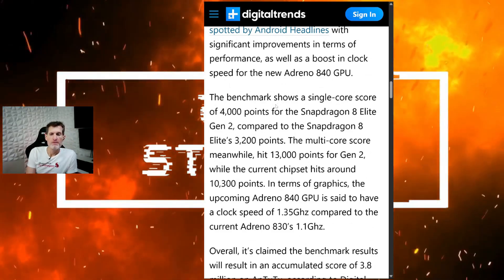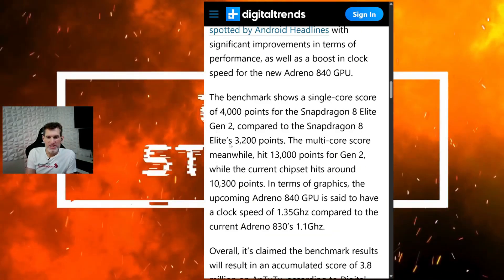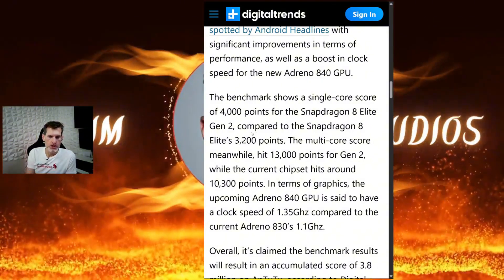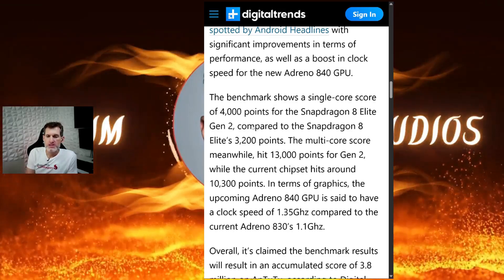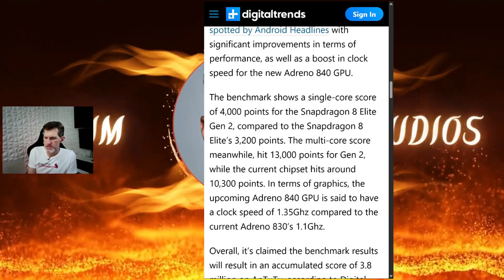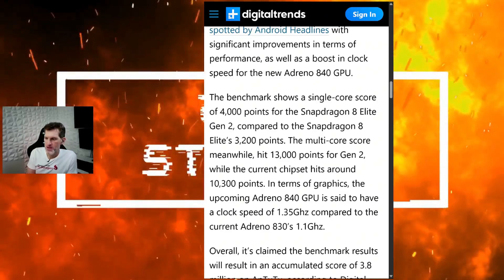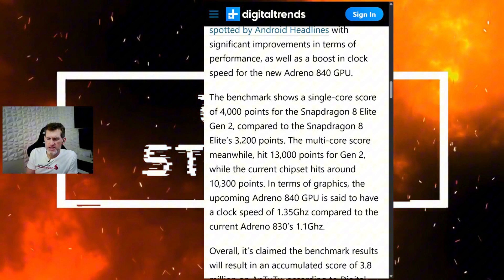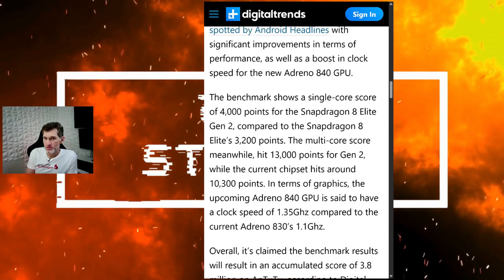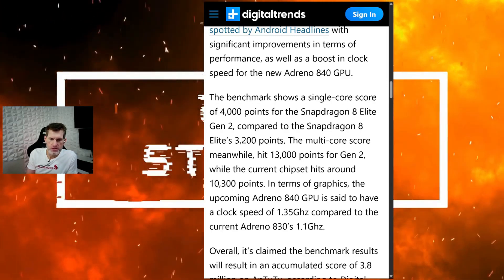Benchmark scores of the Snapdragon 8 Elite Gen 2 show a single-core score of 4,000 points. That's compared to the Snapdragon 8 Elite Gen 1, which is in Samsung devices, OnePlus devices, and possibly the Nothing Phone 3. The current flagship 8 Elite scores 3,200 points in single-core.